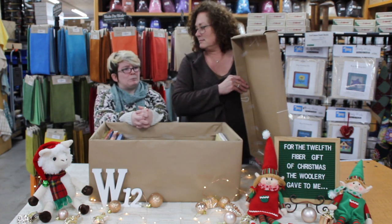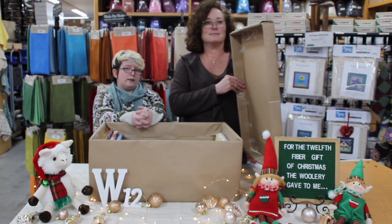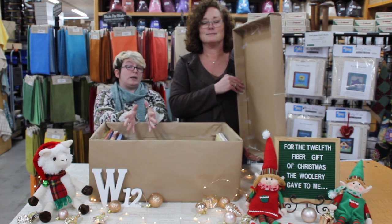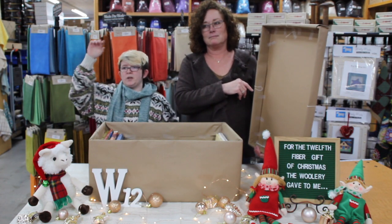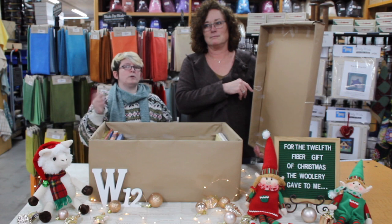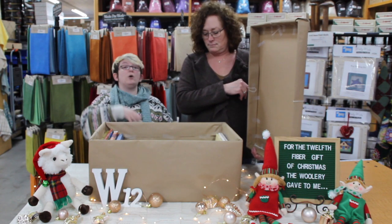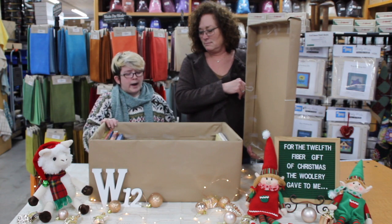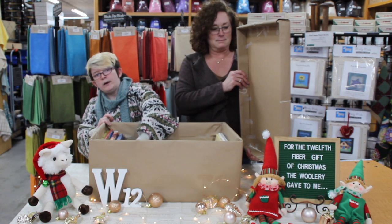And where can they see all of these books together on our website? Yes, they can see them on the Fiber Gifts page itself. That'll be on the big header at the top of the website, of course, and that'll have all of the previous things that we've done this year as well. So if you want to see the whole collection, you can go there. But let's start with just this one that I have right here.